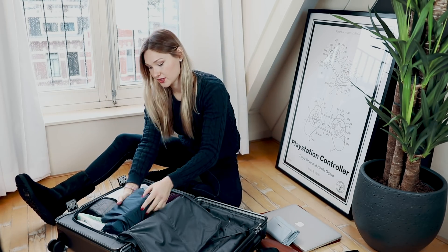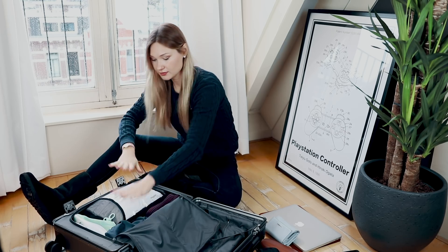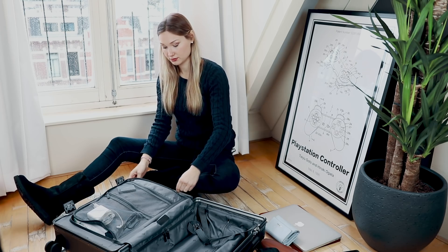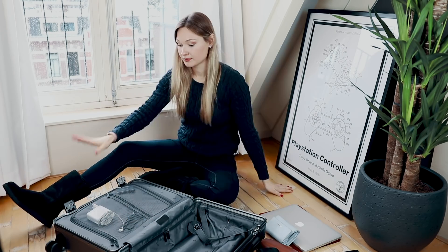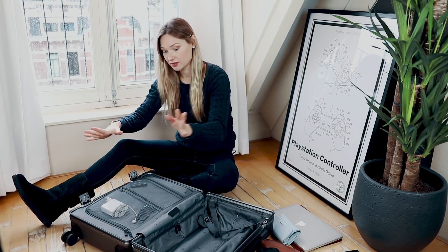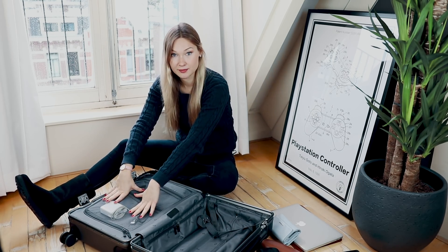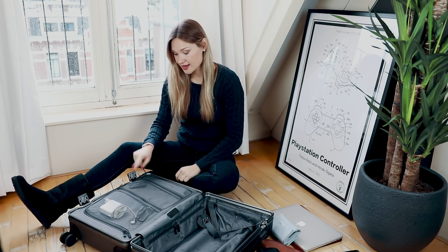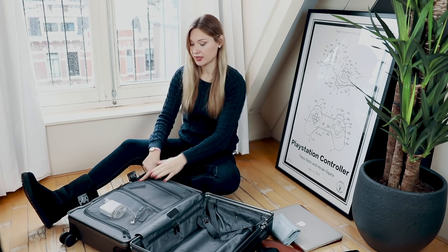I also have shampoo and other accessories which can fit in here as well. I consider this one full. Here are my chargers — I always make sure I put my chargers where I can see them so that I never forget them, because it's super important. I also have my SSD card in there, because I always bring my laptop with me.